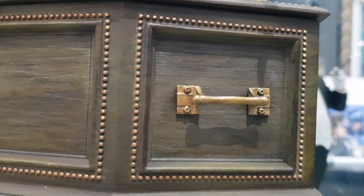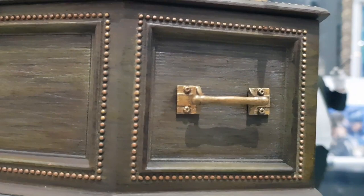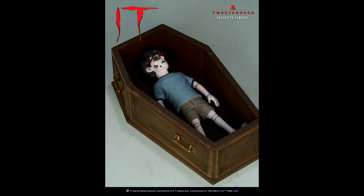You've probably noticed that he's also crouching atop a small coffin, which if you take Pennywise off and remove the lid, inside is a small doll of Richie — and the artist who actually made the doll for the scene in the movie sculpted this one as well.